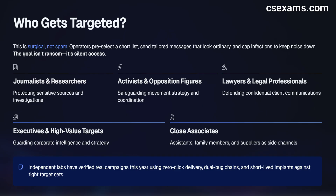Operators pre-select a shortlist, send tailored messages that look ordinary, and cap infections to keep noise down. The goal isn't ransom — it's silent access. Who actually gets targeted? People with leverage or data value: journalists, activists, lawyers, opposition figures, executives, researchers, and sometimes those around them — assistants, family, suppliers.